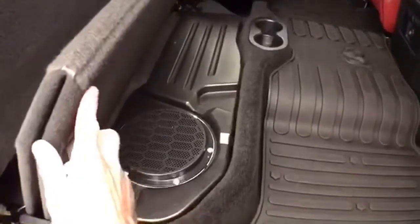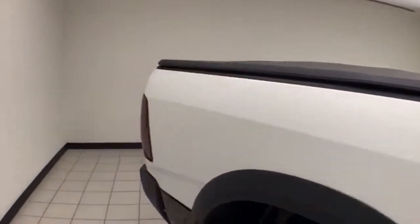This Ram has the upgraded nine-speaker Alpine sound system with subwoofer. Power sliding rear window for extra ventilation, and a soft tonneau cover.